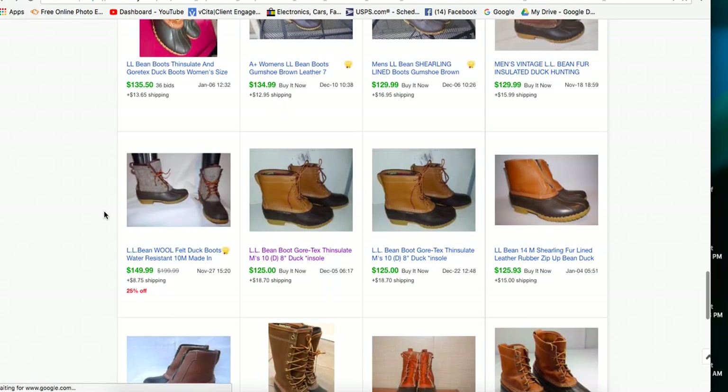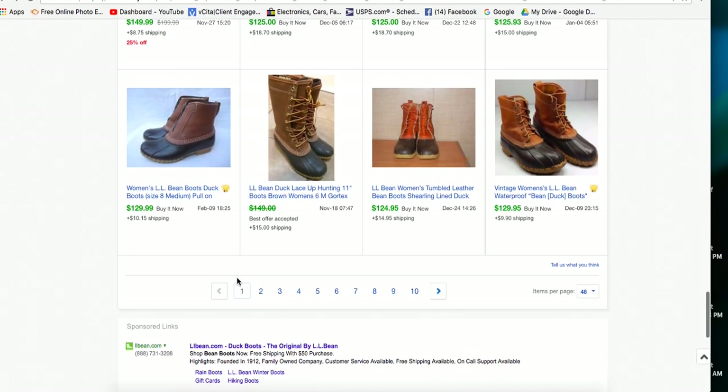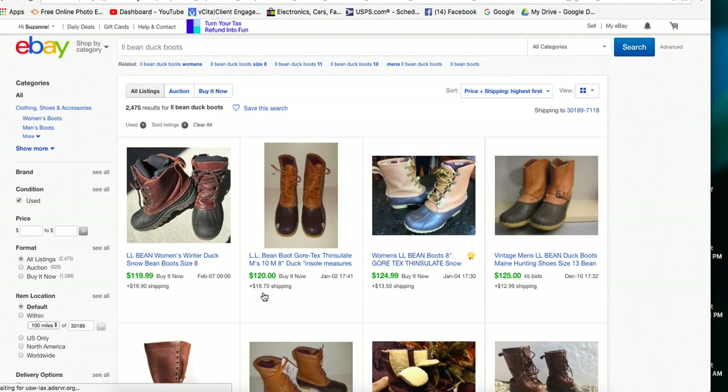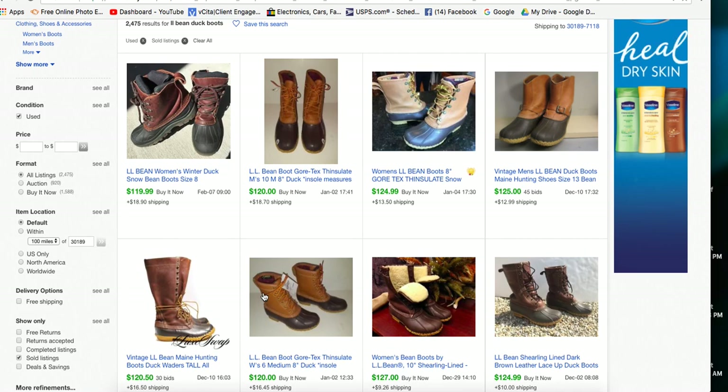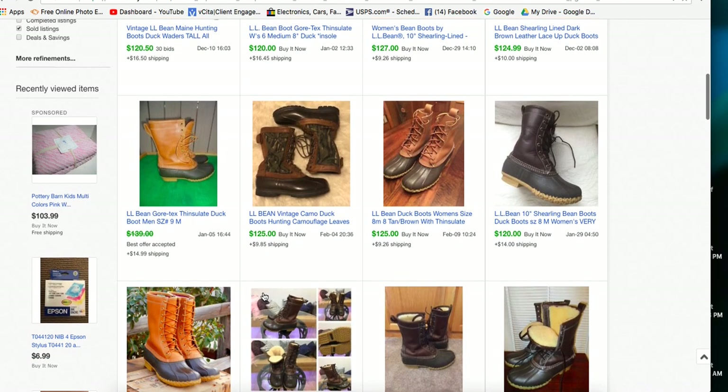My advice on these is to definitely price high - at least $100 with best offer - and see what you get. I'm not a big fan of auctions. I don't feel like they work on clothing and shoes because people don't normally want to wait for the auction to end - they want to buy their item and have it in the mail. Especially for international customers, it already takes long enough. Auctions can work for items that are truly limited in number, like collectibles, autographed items, or event tickets, but for consumer goods auctions just don't work very well.